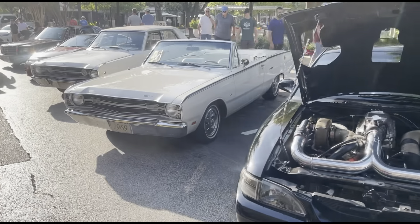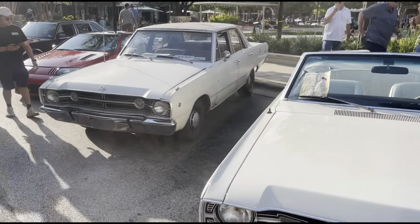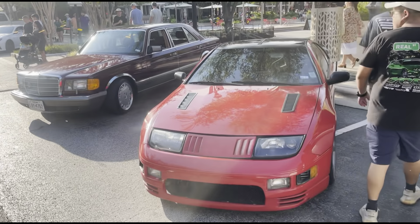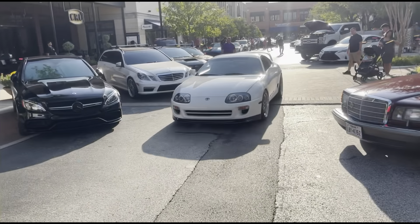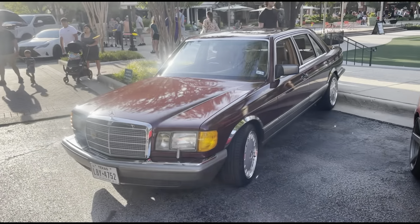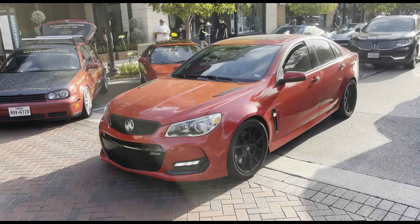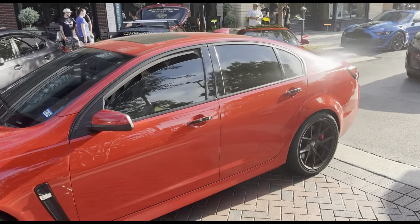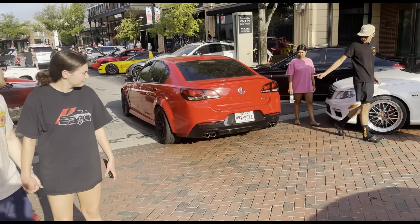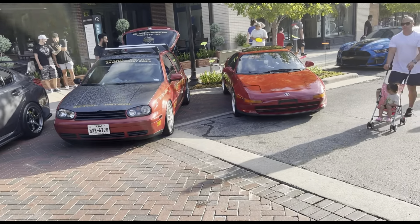Over here we also got this car right here — a 1969 GT. And then we got some other cars here, featuring this JDM car and an MK4 Supra. We got the old Mercedes right here. So we got the red G8 right here — Chevy SS. I don't think you ever see these. They've been growing on me — I might end up getting one of these. Right over here we got a little Toyota as well.